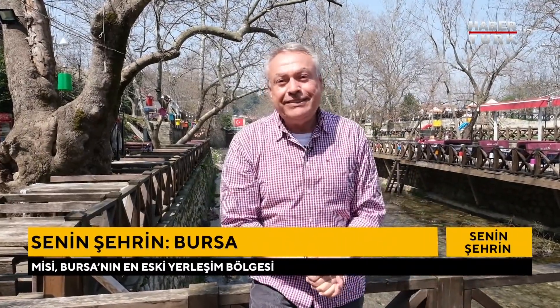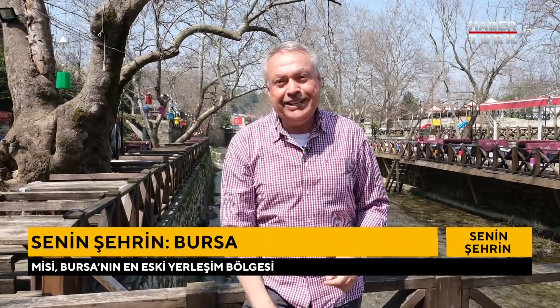Bursa gezisi son hız devam ediyor; görecek çok yer var. Burası da Missi, eski ismiyle Missya; Bursa'nın en eski yerleşim bölgesi. Merkeze sadece 12 kilometre mesafedeyiz. Ama asma yaprakları, üzüm bağları, ipek böcekçiliği ve mahallenin ortasından geçen Nilüfer Nehri ile burası tam bir cennet.